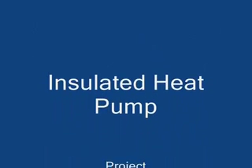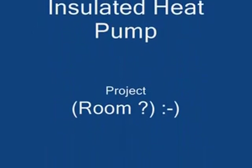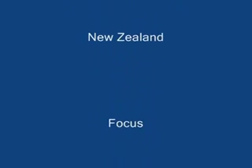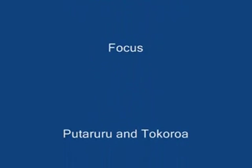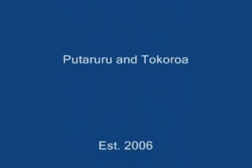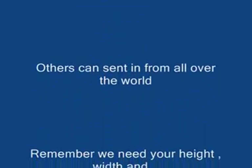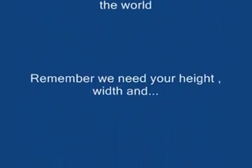Insulated heat pump project, South Waikato, New Zealand. Focus areas: Putaruru and Tokoroa. Established 2006. Others can send in from all over the world.